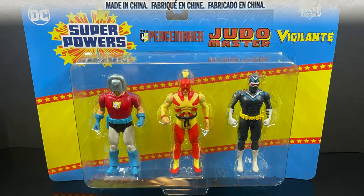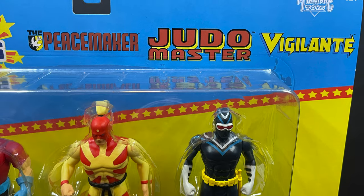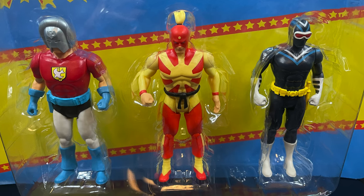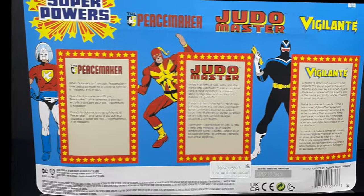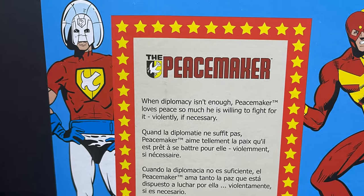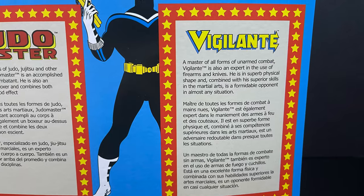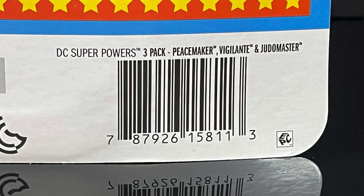And then you have this three-pack, which is simply awesome — Peacemaker, Judo Master, and Vigilante. That is so cool to see, minus any accessories, which would have been nice. Talk to WB about that. On the backside you get write-up bios for Peacemaker, Judo Master, and of course Vigilante — it's like a show recently came out, right? And of course, here's the barcode for this three-pack.